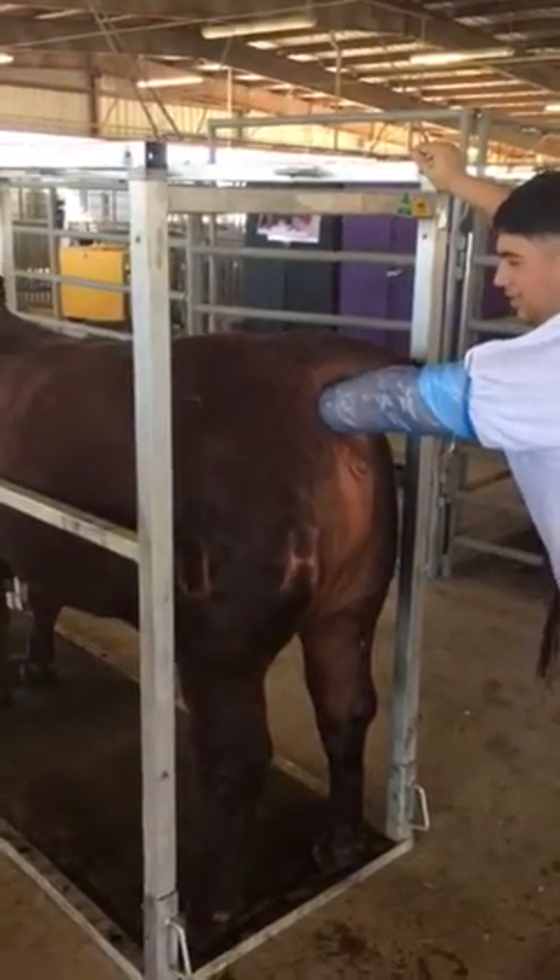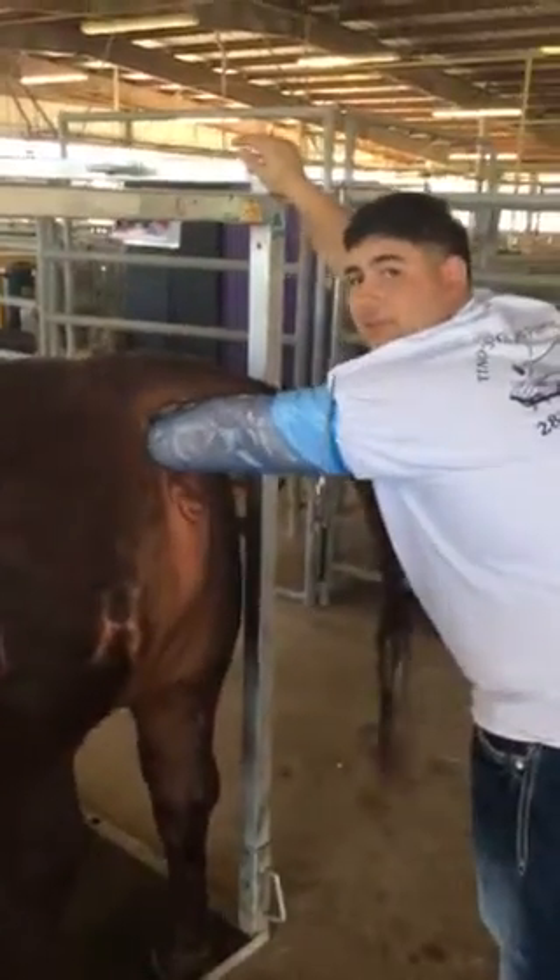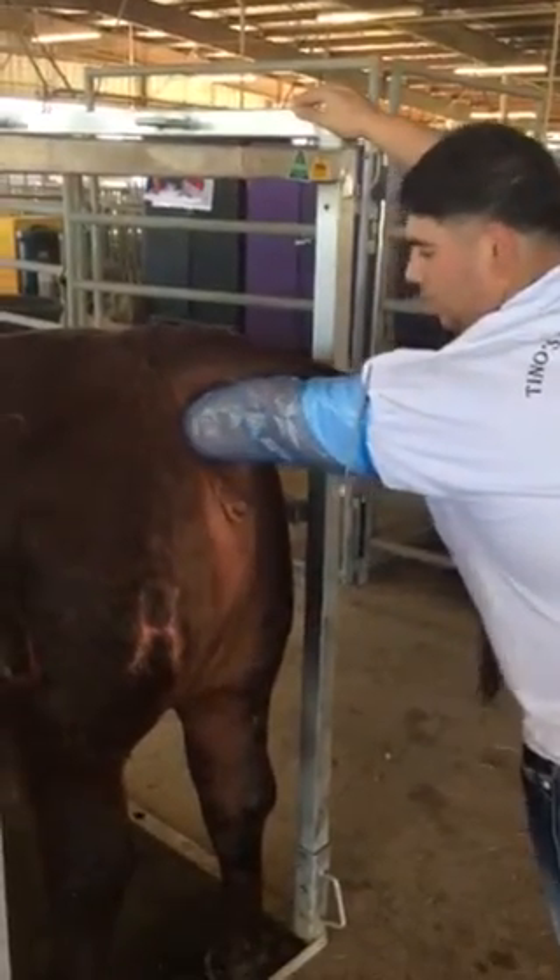She came in heat yesterday evening, so we've got to wait 12 hours in order to put the straw in her.